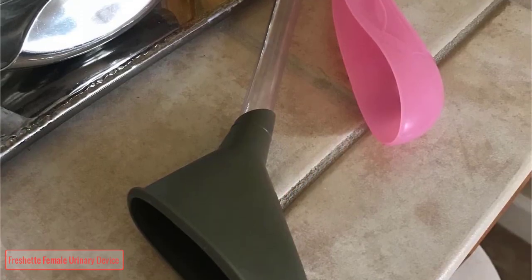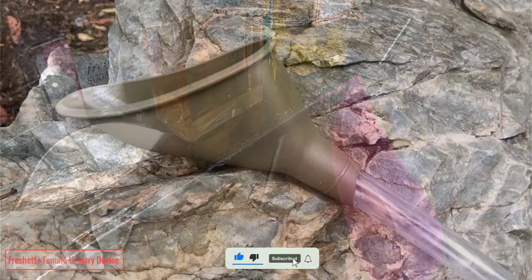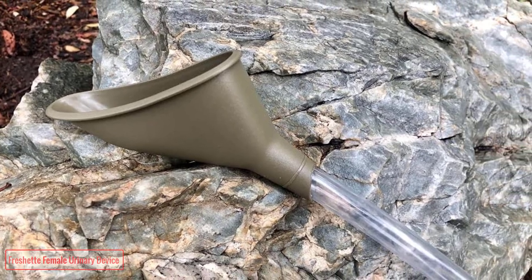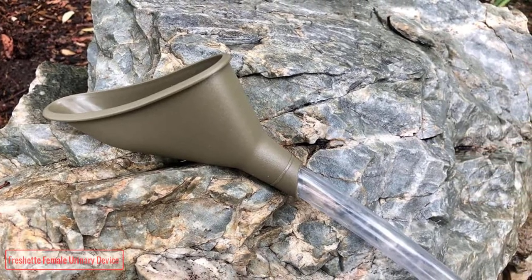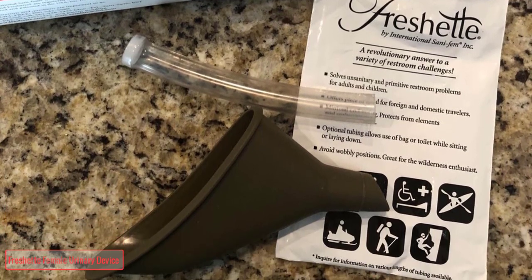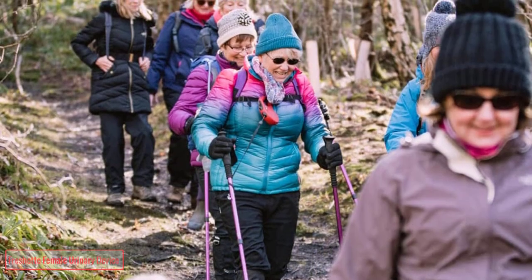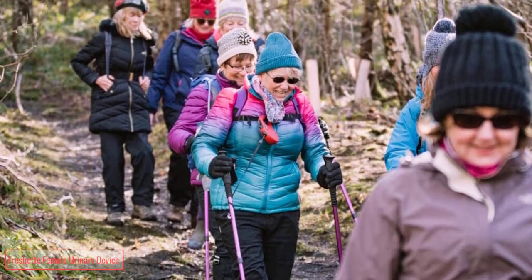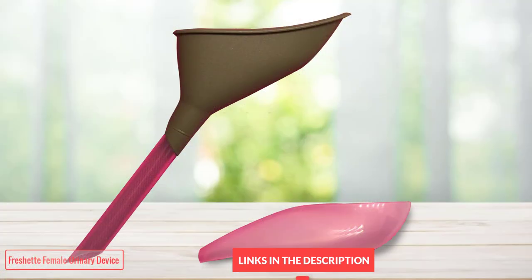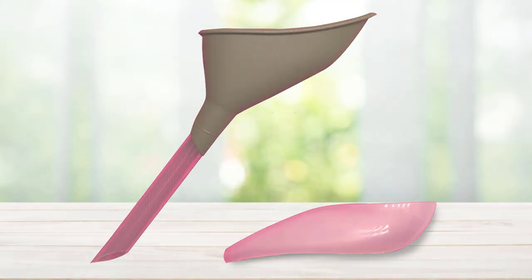Simply clean the Frechette funnel with soap and water, or wipe clean and wash later. The Frechette funnel is made of high-density polyethylene, so it can easily withstand hot or cold conditions. The rigid material can be used with layers of clothing and provides a leak-proof seal — the funnel doesn't collapse with use. Lightweight at just over one ounce, the Frechette packs easily and is designed to be reusable for years. For women who cycle, hike, camp, fish, climb, trek, paddle, or travel, the Frechette is the answer for any situation where you need to relieve yourself discreetly without using a public restroom.